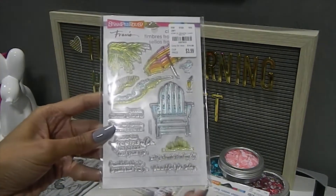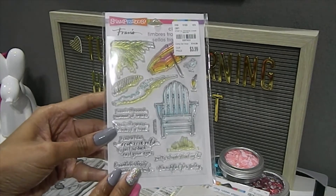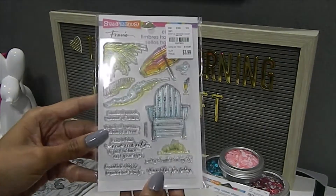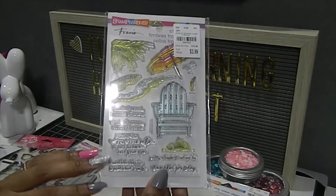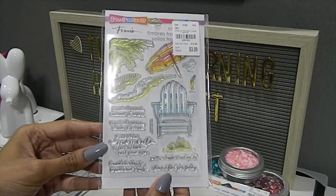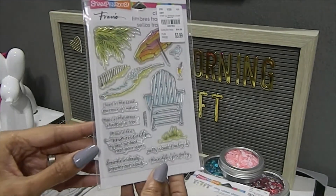He also gave me this beautiful stamp set right here, and you can create an awesome beach scene with this. Really, really nice — it has some great sentiments on there. One of the sentiments says, 'Find a few moments to just sit back and rest your eyes.' It's really, really nice.